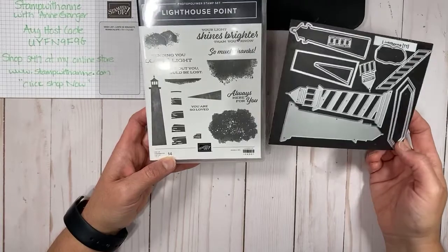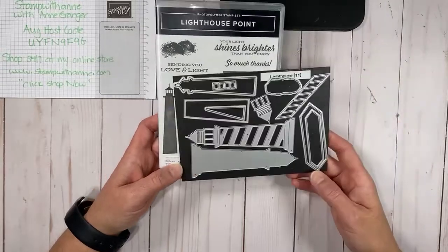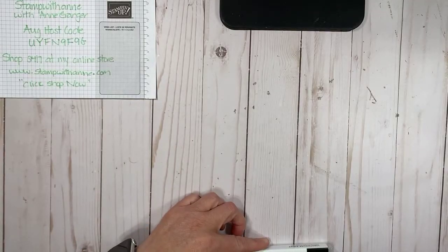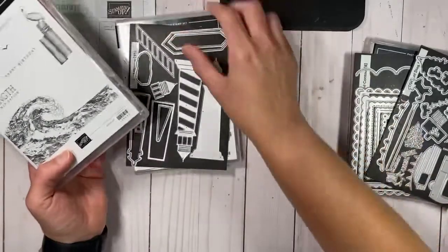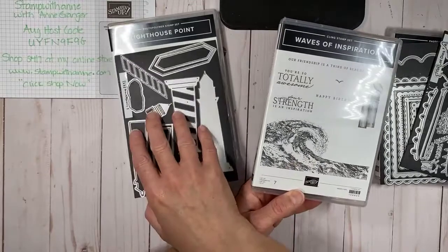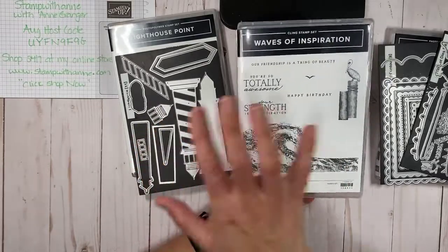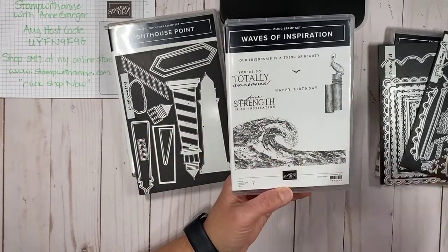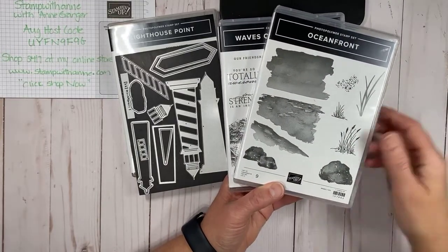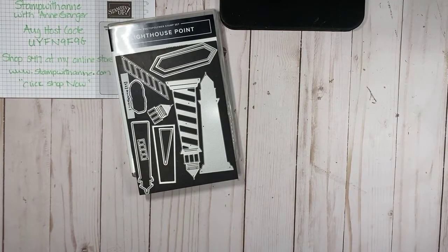My projects this week have been focusing on this set and I'm going to be sharing them with you today. I will be posting them to social media, and if you're in my newsletters, you get the weekly roundup — a sample of all the projects I've created. The Waves of Inspiration and Oceanfront stamp sets coordinate really well with this bundle, and I used both of these this week in my projects.